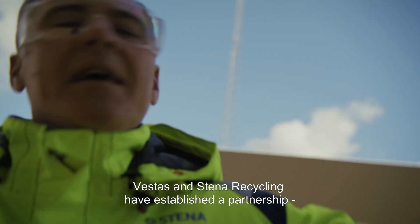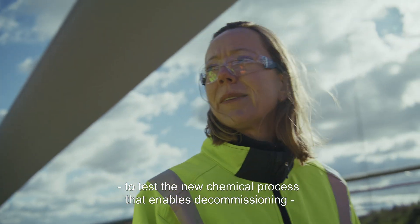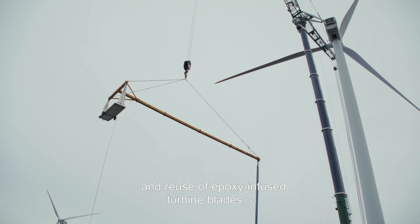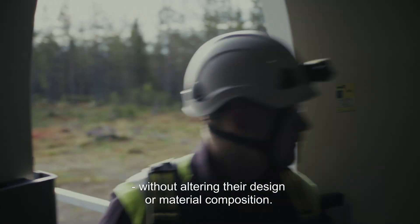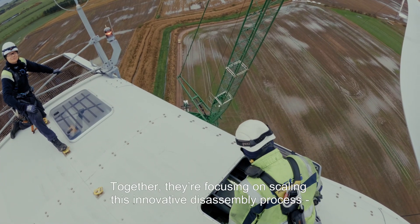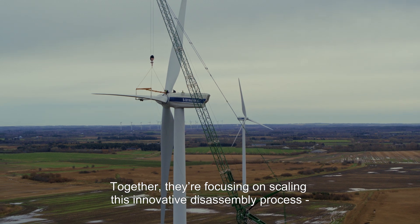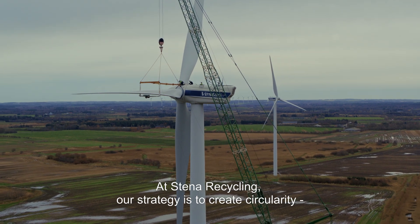Vestas and Stena Recycling have established a partnership to test the new chemical process that enables decommissioning and reuse of epoxy-infused turbine blades, without altering their design or material composition. Together, they are focusing on scaling this innovative disassembly process into a commercially viable solution.